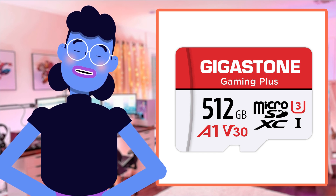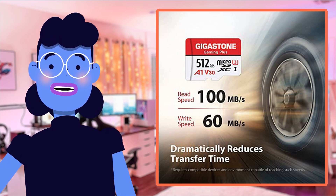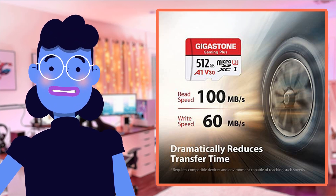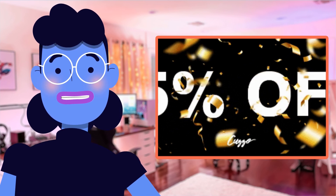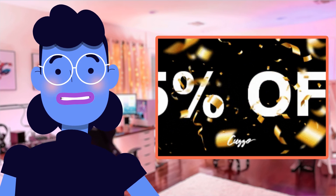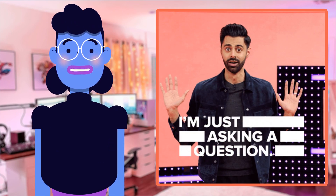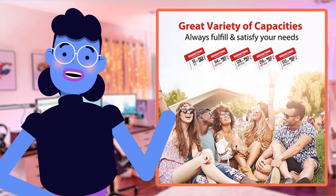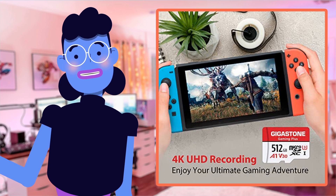And there you have it folks — my thoughts on the Gigastone Gaming Plus Micro SDXC card. With its impressive capacity, fast read/write speeds, and exceptional build quality that withstands extreme conditions whilst ensuring safety of our data, it's just about the perfect offering in this space right now. I hope this review has helped you understand why I hold such a high opinion of this micro SD card from Gigastone. Do let me know in the comments if you have any questions or how you have personally enjoyed using them. If you're interested in getting one for yourself, don't miss checking those description links — it will exponentially enhance ease of use with endless possibilities.